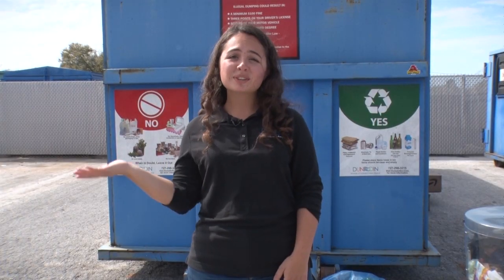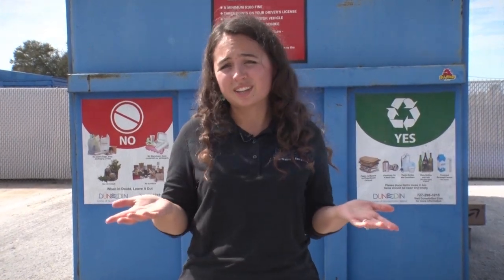Hey, it's Natalie, the sustainability coordinator for the City of Dunedin, and I'm here to talk about recycling — what not to recycle, what to recycle, contamination, all of those confusing questions, recycling tips, the state of recycling, and lastly, where does our recycling go.